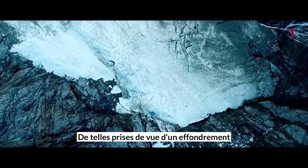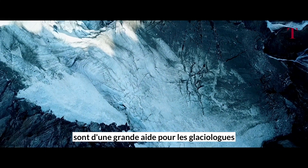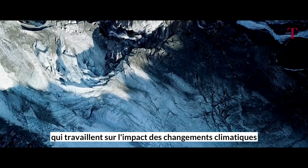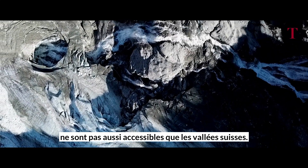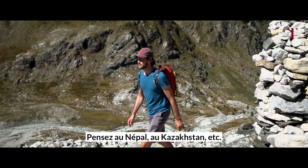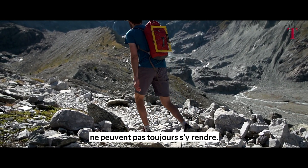Footage of a collapse like this can very much help glaciologists working on the impact of climate change on glaciers and their further evolution. Not every valley is as accessible as those in Switzerland — go to regions in Nepal or Kazakhstan, and while there are tourists, scientists cannot always go there.